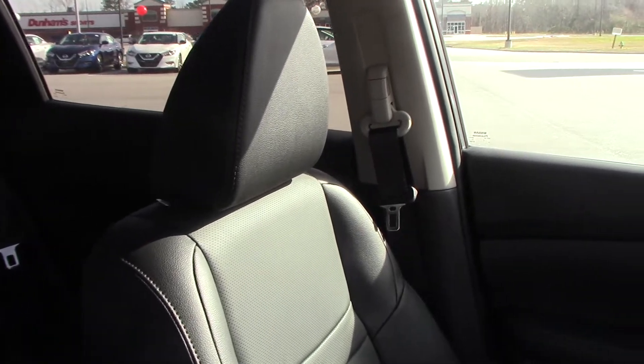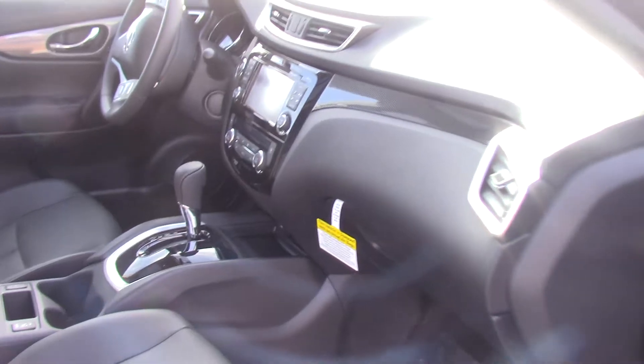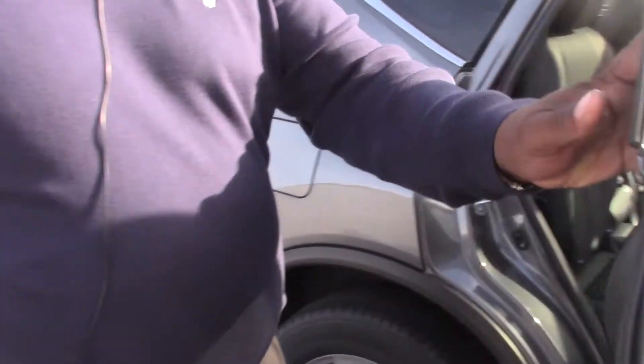It has USB plugs, Bluetooth, and cruise control. It is really fully loaded — it is a great vehicle to have, and it has a lot of room for you and the family.